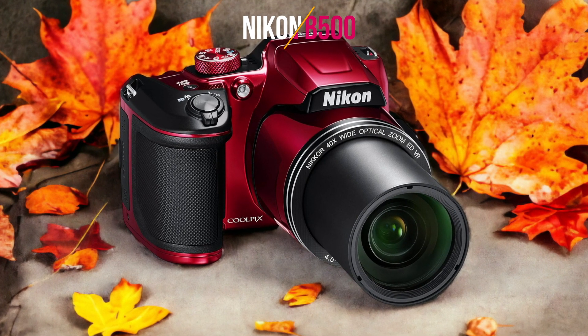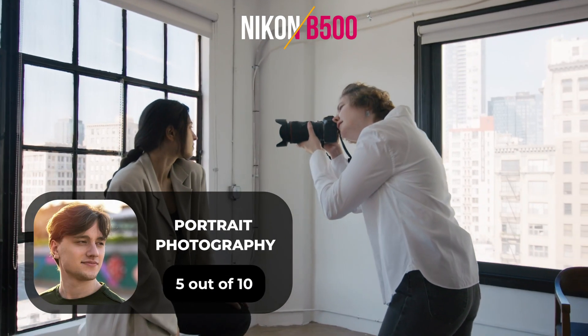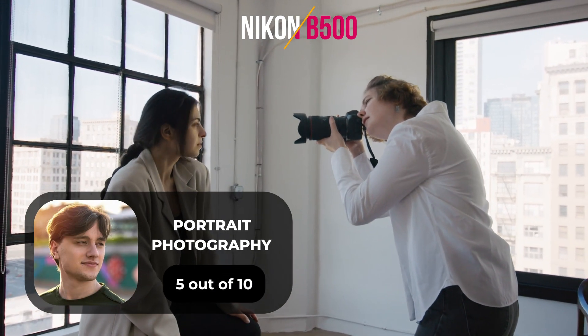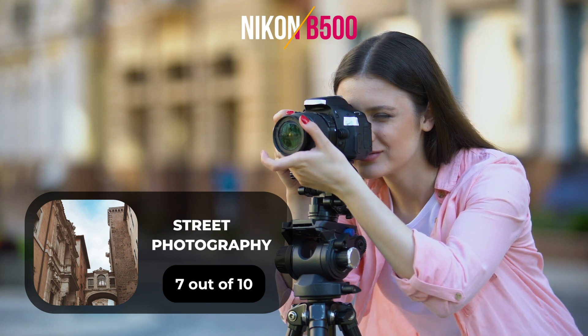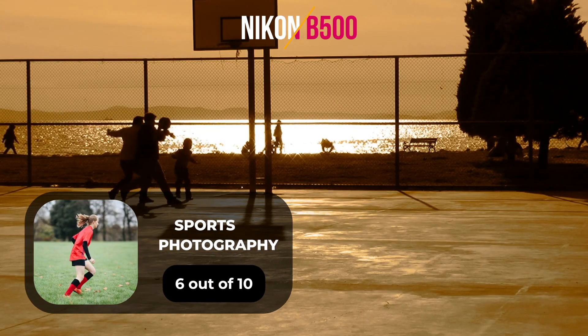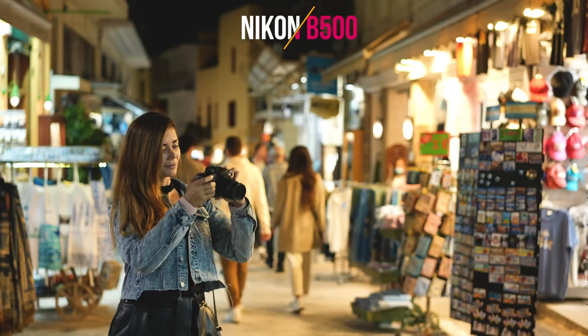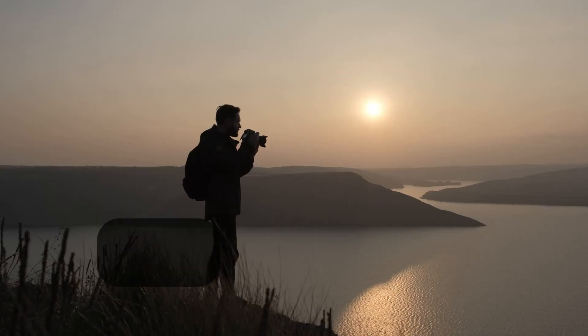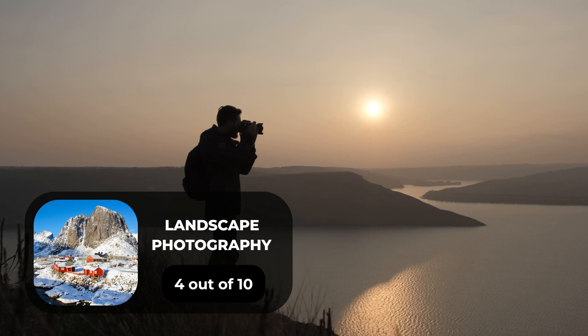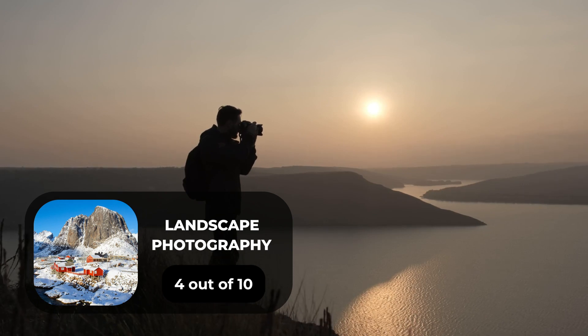Here are our ratings for the Nikon B500. For portrait photography, we will give it a 5 out of 10 rating. For street photography, we will give it a 7 out of 10 rating. For sports photography, we will give it a 6 out of 10 rating. For day-to-day photography, we will give it a 7 out of 10 rating. For landscape photography, we will give it a 4 out of 10 rating.